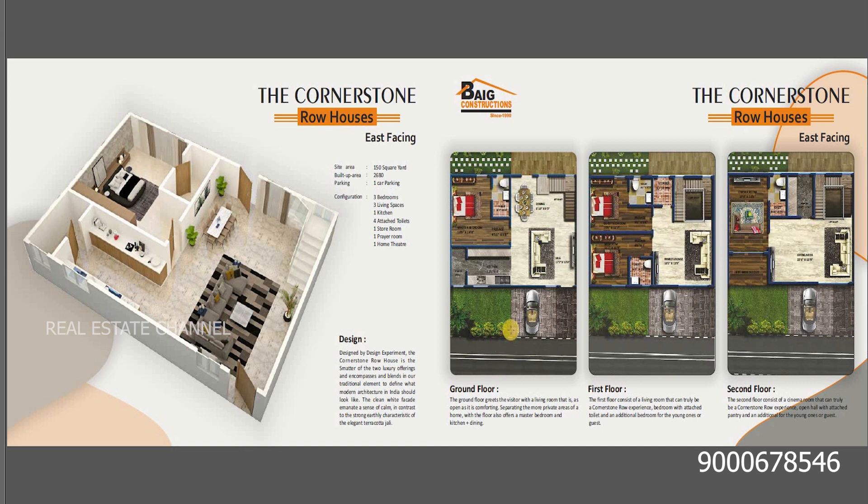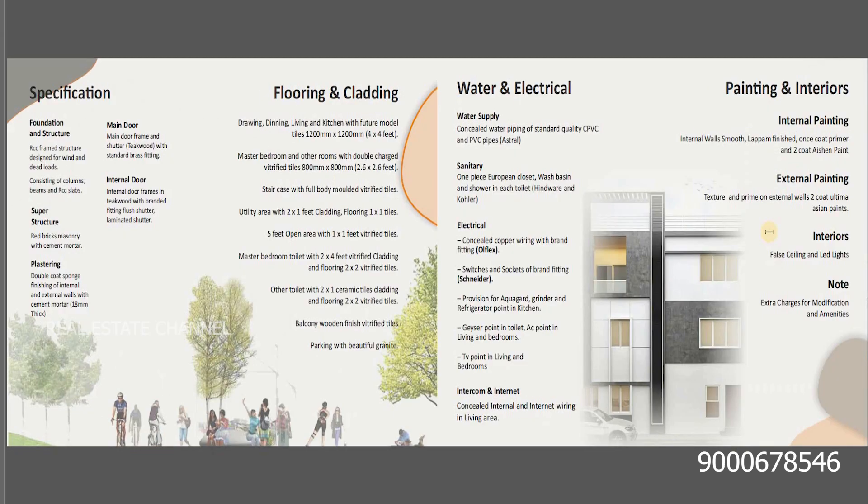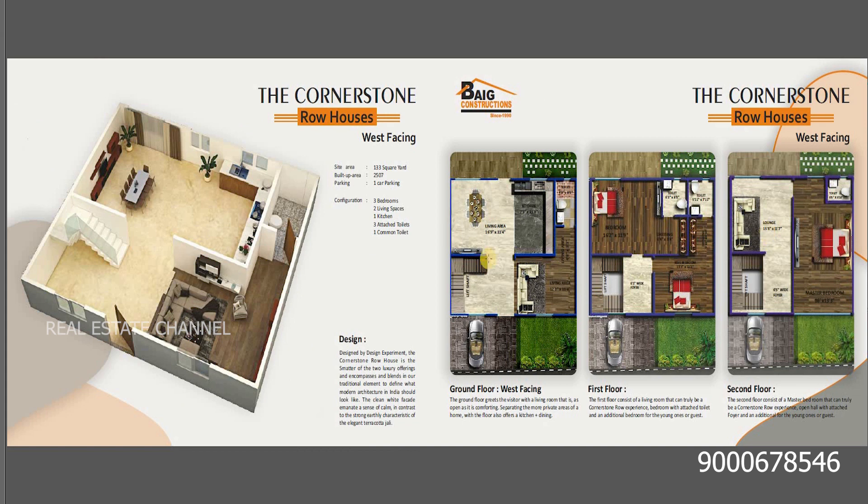If you want to see the ground floor, you can see the entry. You can see most of it in the video. If you want to see the model villa inside, you can see it. The east-facing plan is here. If you want to see the west-facing plan, it is 133 square yards with one car parking.